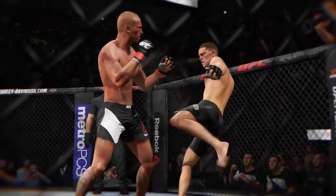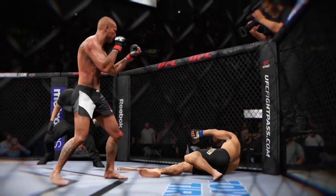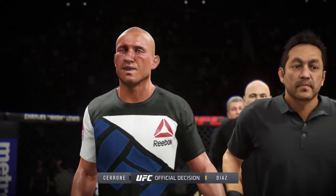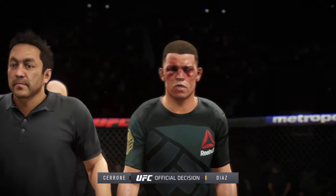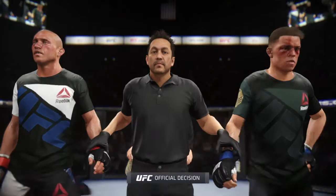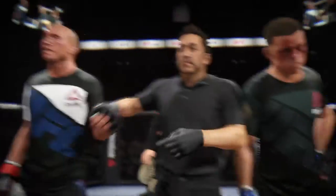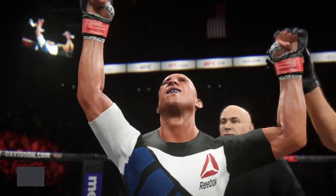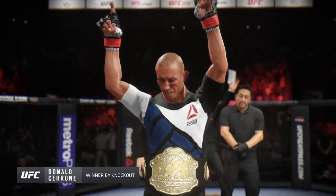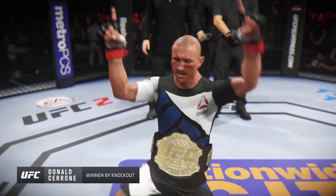Let's take a look at that from a different angle. Here's Bruce Buffer with the official decision. Ladies and gentlemen, referee Mario Yamasaki has called a stop to this contest at four minutes and 37 seconds in the very first round. The winner by TKO — and new undisputed UFC welterweight champion of the world — Donald Cowboy Cerrone!